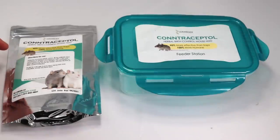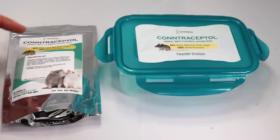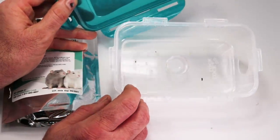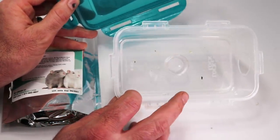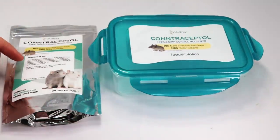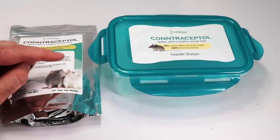I don't know if this Contraceptal mouse birth control actually works to make mice infertile, but what I can tell you is mice love the white powder. Last night we set up the feeding station in the barn. If you lift off the lid, everything's completely gone — the only thing left is some mouse poop. One of the reasons why I think it's so attractive to mice is it contains mouse pheromones. They have a strong sense of smell and were clearly drawn into the feeding station.